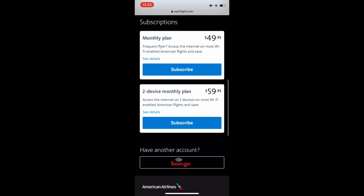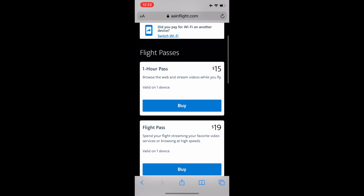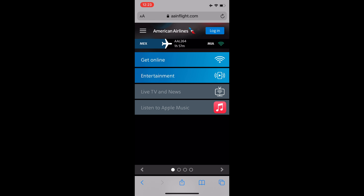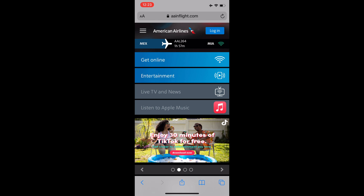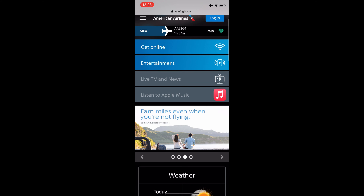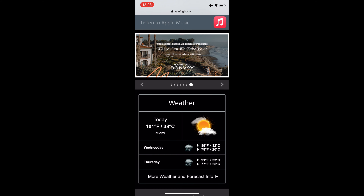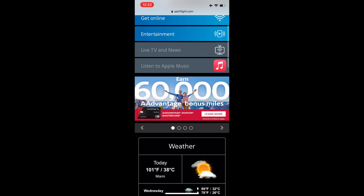Here are the Wi-Fi offerings. They have subscription plans — a flight pass and a one-hour pass. You can also use Apple Music, and I think they give you 30 minutes free of TikTok if you have a TikTok account, which I guess is something they're doing to appeal to different markets.